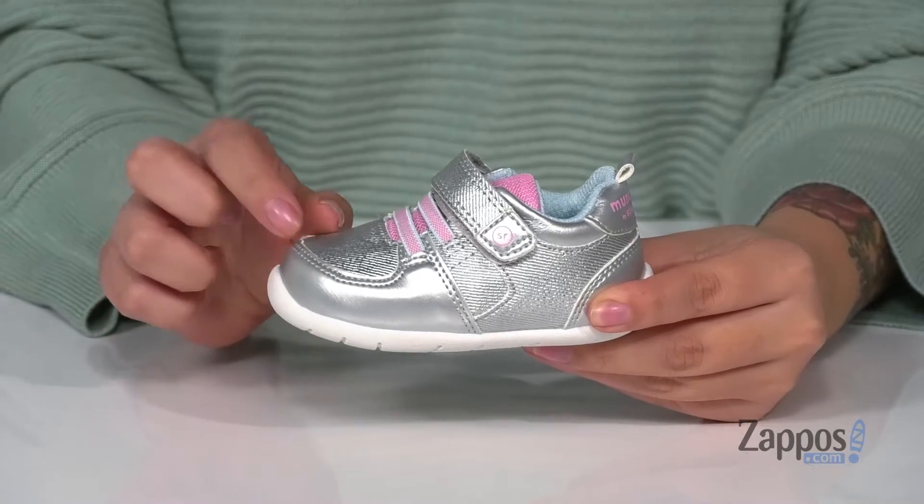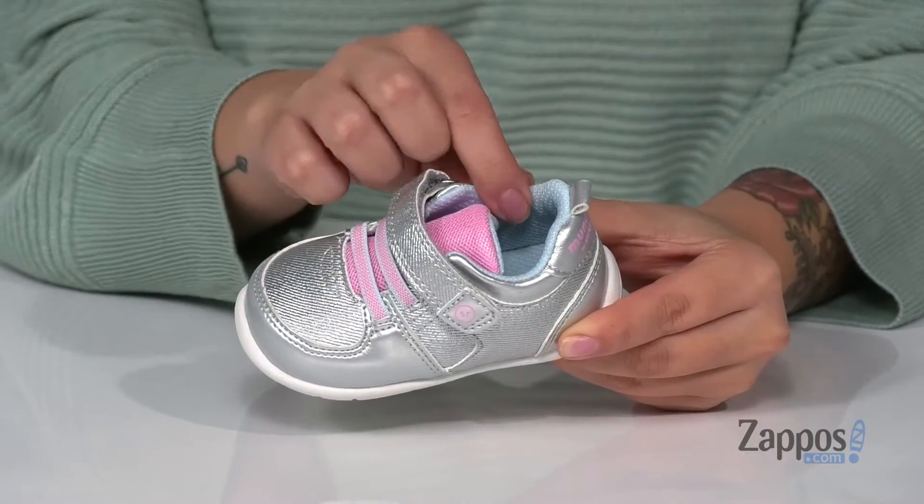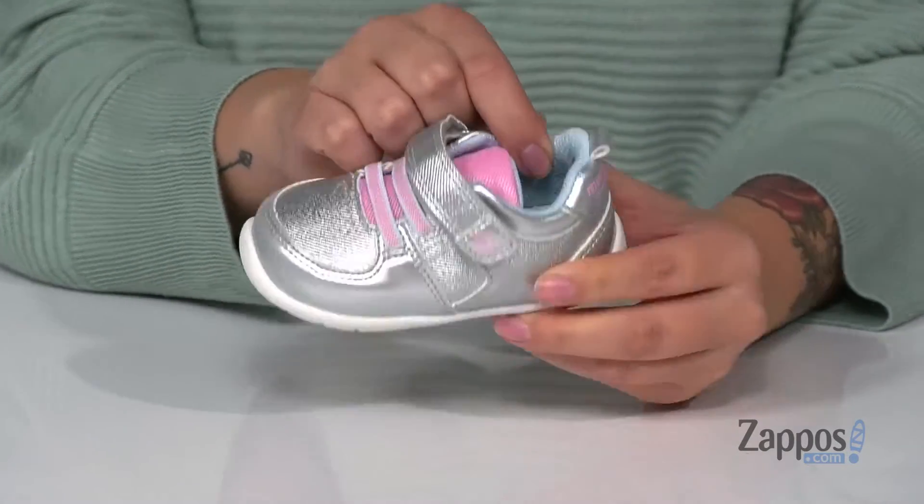Hey y'all, it's Katarina from Zappos and this is the Theo by StrideRite. These shoes have a man-made upper with a really fun metallic shine. That inner lining is man-made with cushioning around the collar, and they have a padded footbed for all-day wear.